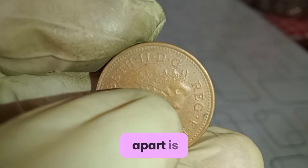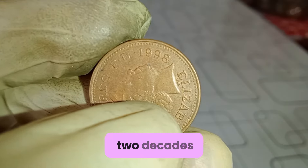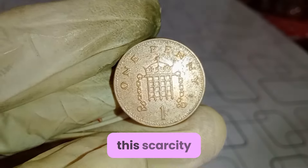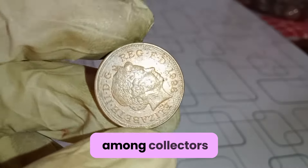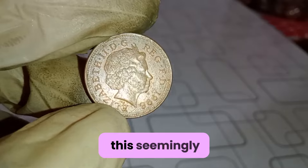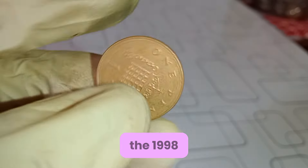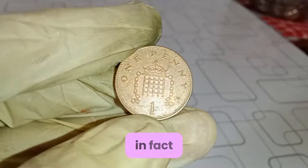But what truly sets this coin apart is its rarity. Despite being in circulation for over two decades, the 1998 one-penny coin is surprisingly scarce, with fewer minted compared to other years. This scarcity, coupled with its historical significance, has led to a growing demand among collectors worldwide. Now, you might be wondering what's the value of this seemingly ordinary coin? Well, prepare to be amazed. While its face value is just one penny, the 1998 one-penny coin can fetch a hefty sum on the collector's market.